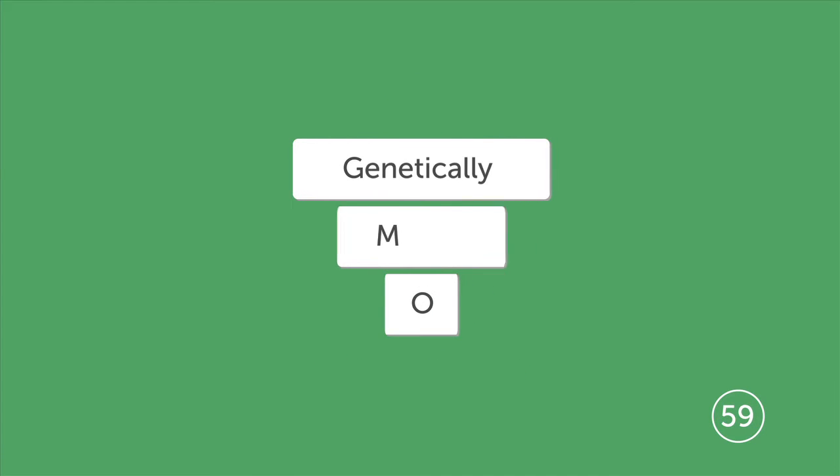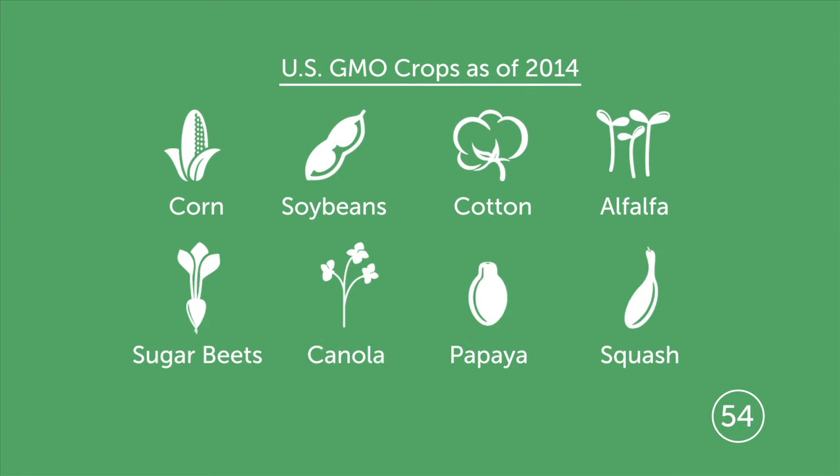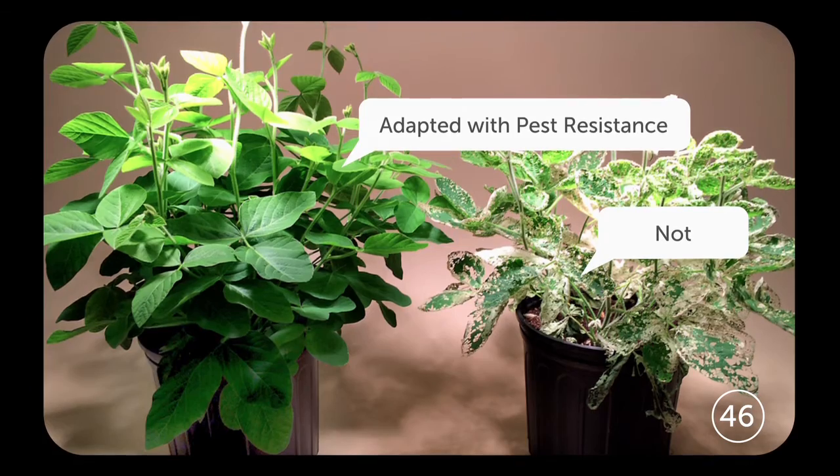GMOs are genetically modified organisms. When it comes to plants, there are eight GMO crops. GMOs are adapted with beneficial traits that help them thrive in their environment — think drought-tolerant corn or pest-resistant soybeans that need less bug spraying.